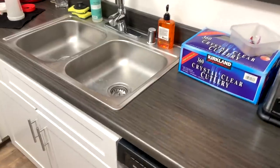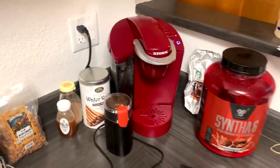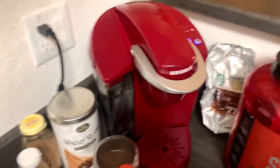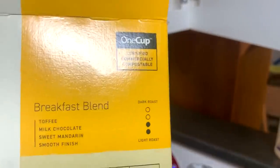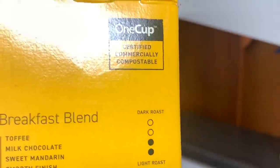This is the kitchen — nothing really going on here. You've got the sink, the Keurig, which I use at least once or twice a day — that is a lifesaver. And on top of that, compostable K-Cups — earth time, let's go.